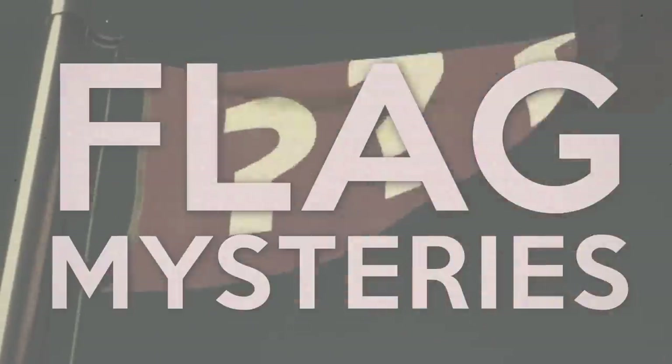And today we are going to be spurting some more flags at you as part of my ongoing series entitled Flag Mysteries. This is where I solve the mystery of some mysterious looking flag. It is not exactly rocket science.